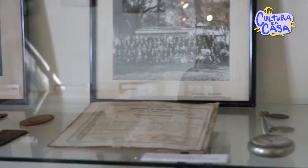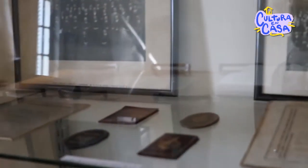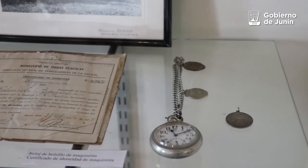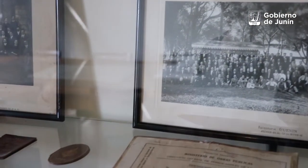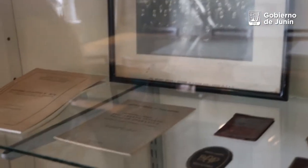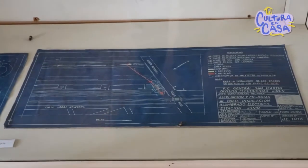Como pueden ver, tenemos algunos carnets del personal ferroviario perteneciente al BAP. Tenemos un reloj que fue donado por uno de los maquinistas, que es un reloj de mano. Algunas fotos, porque el personal había formado una banda, una orquesta de música. Y en la parte de abajo de esta vitrina podemos encontrar planos que fueron confeccionados en el departamento de mecánica del ferrocarril San Martín.